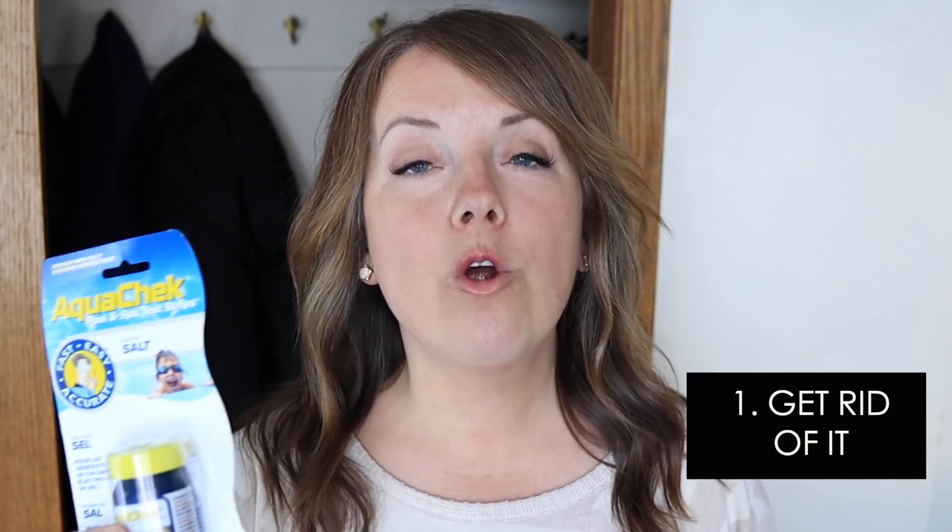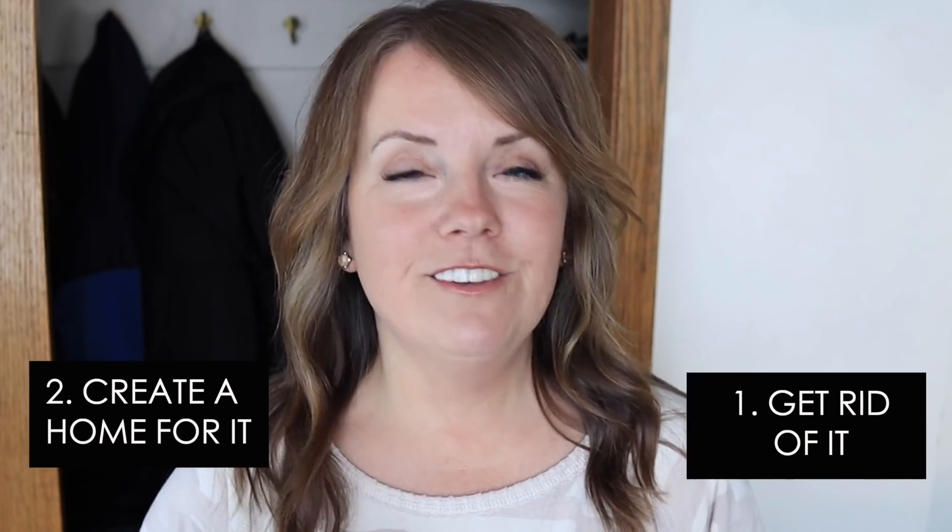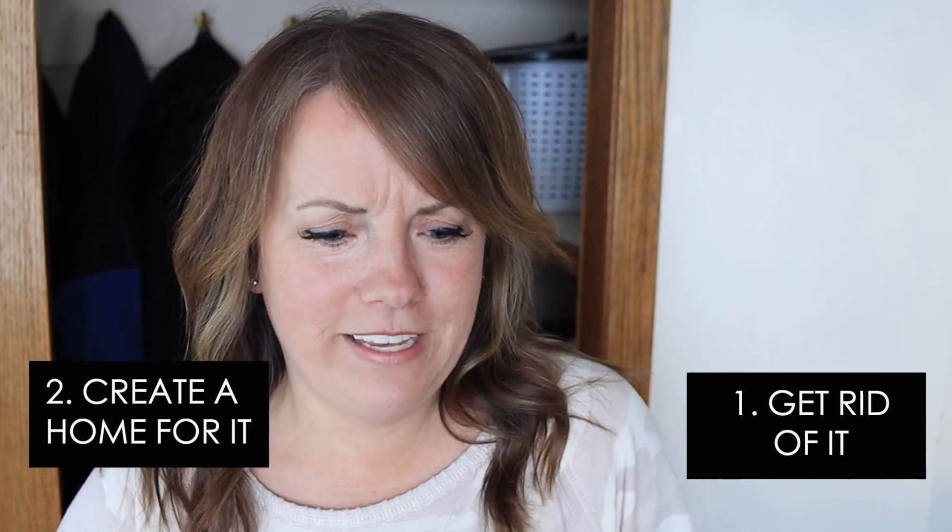There are always two clear options. You can get rid of it, or find a permanent home for it. Let's talk about just getting rid of it first.